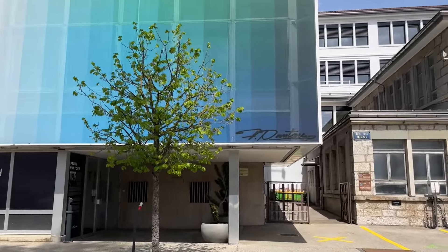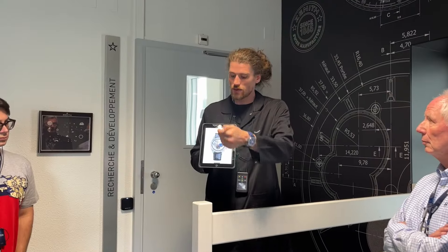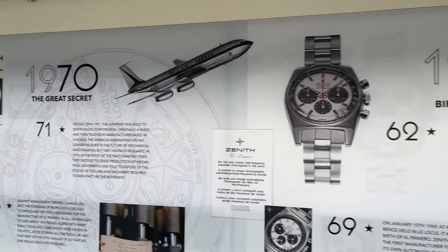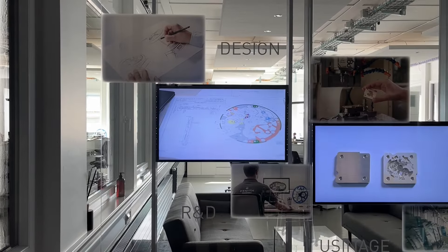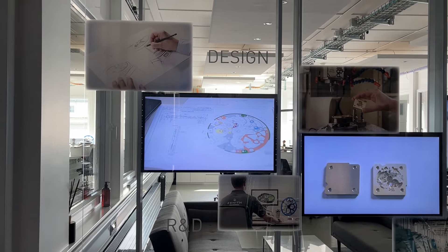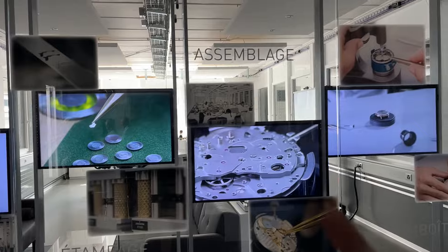I'm in front of Zenith — very excited — and this is the manufacture where they make all their watches. Every Friday they offer a tour that you have to reserve in advance, but you can visit the whole facility for three hours. You enter and go right into the subject: the history of Zenith, the 50 years of the El Primero movement, and then all the different processes — from R&D and creation of components to assembly, boxing, and quality control.